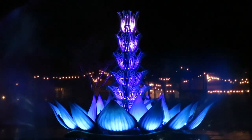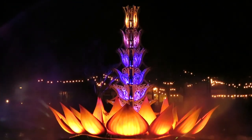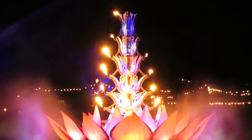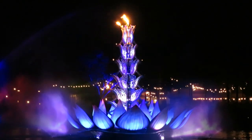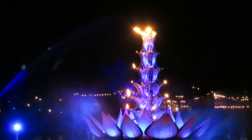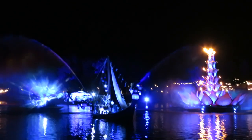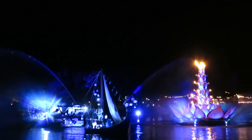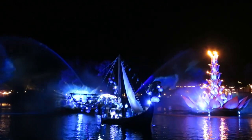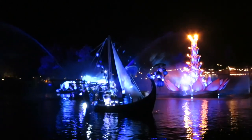There are so many elements — fire, water, projections. I love the lotus flower barges because they have lights, water effects, and film projected onto miniature water screens right on the barges. We were in a perfect spot where they came up close and it was clear as day — like a film projecting onto a screen. There are lots of layers to the show and the projections, making it a really great experience.